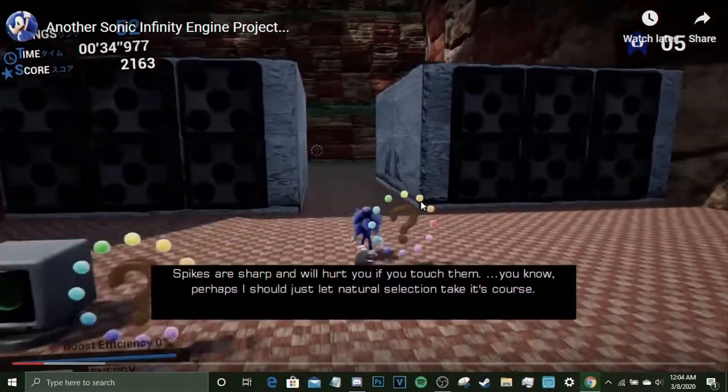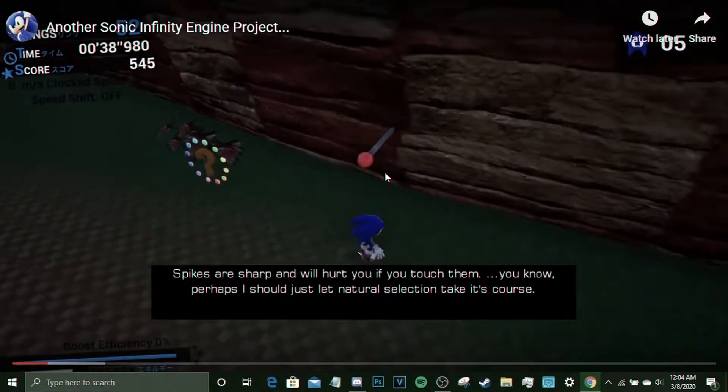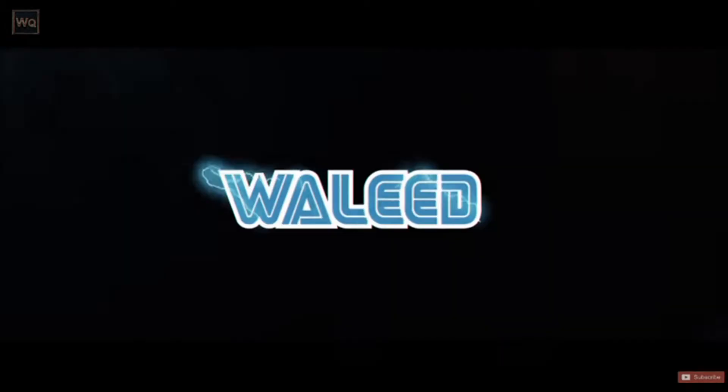There's a lot of stuff that has been made with the engine — there's like a test zone and more. Sonic the Hedgehog in real life is out now, alright let's see what this is.